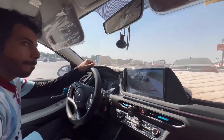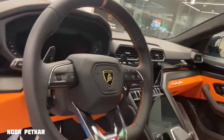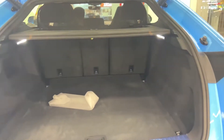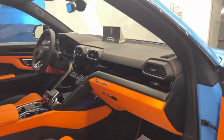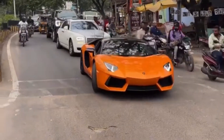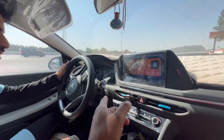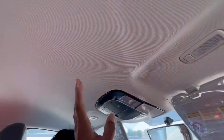Hello, Assalamu Alaikum, good morning everyone. Today I am with Fale. This is a Hyundai Sonata 2021 model, full option. We are not using the sunroof here because of the heat.